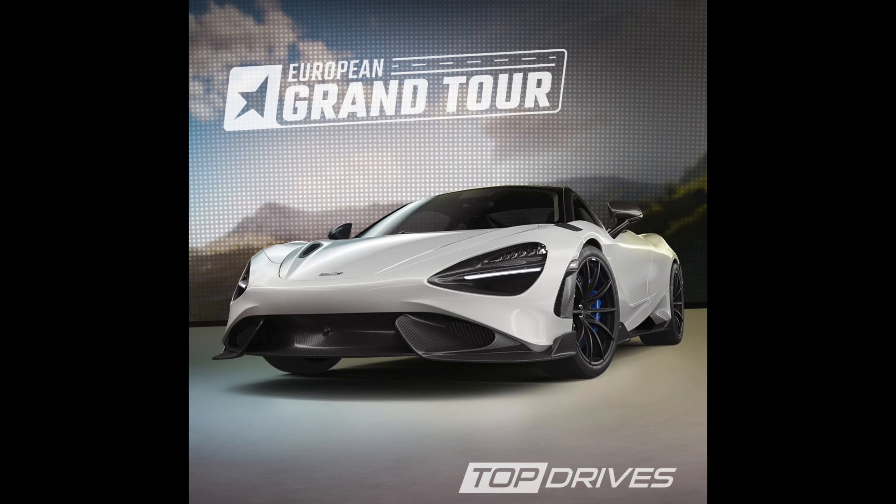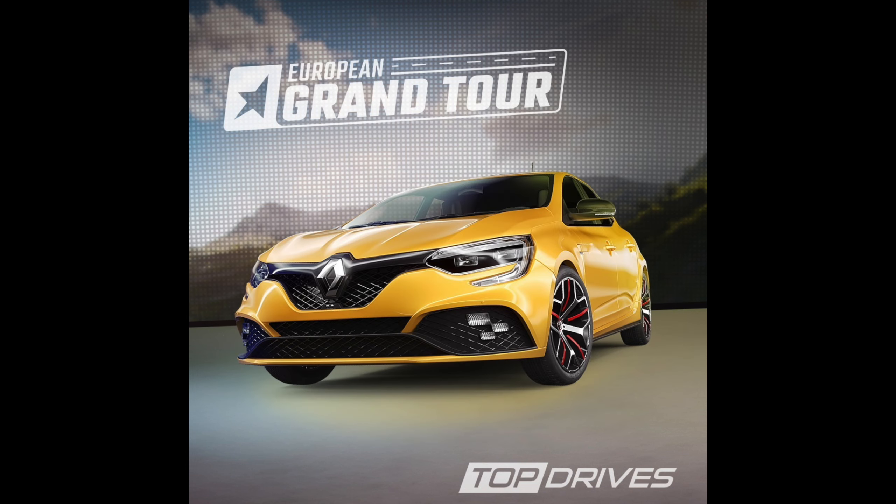Next big one — a McLaren update at last! Looks like we've got the McLaren 765LT, which is a very highly demanded car to be added to the game. Hopefully we get things like the McLaren Speedtail, Artura, and some of the other special one-off ones like the McLaren Sabre. Hopefully we'll get some of those cool cars added, but it's great that we're finally getting a McLaren update. That is a really stunning photo of it.